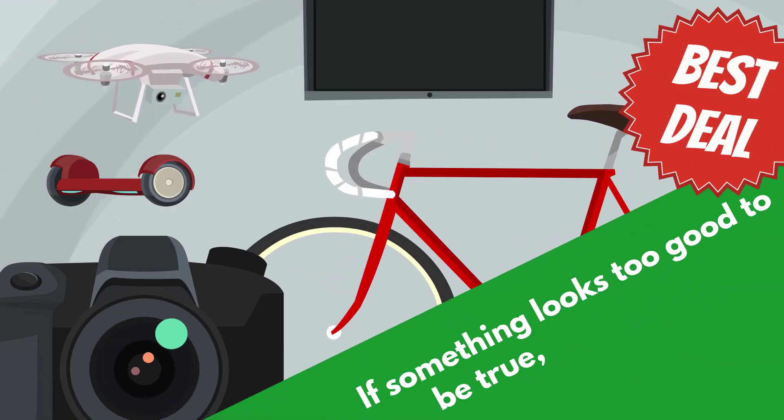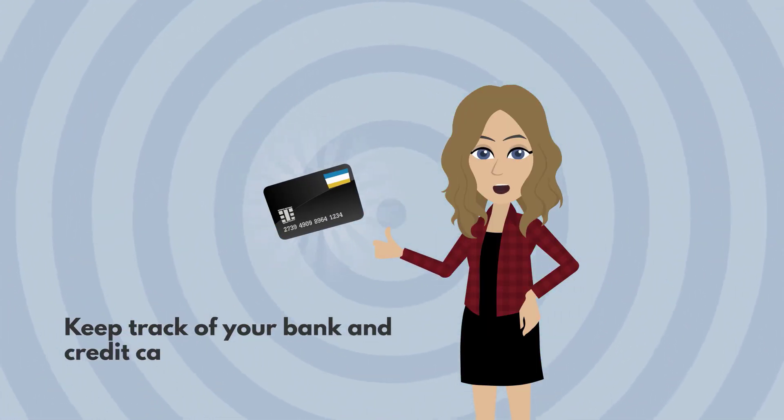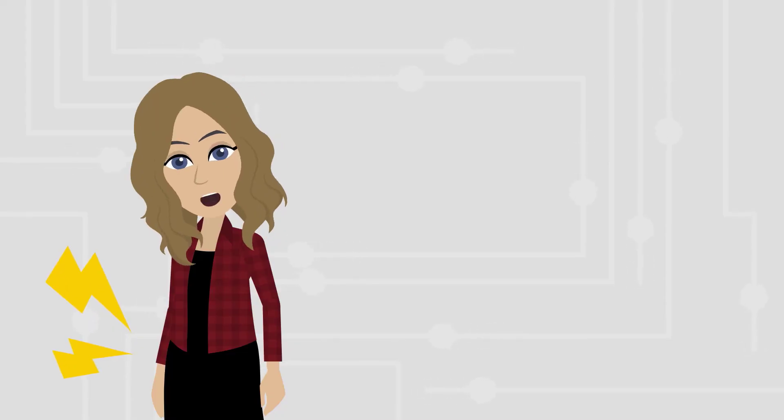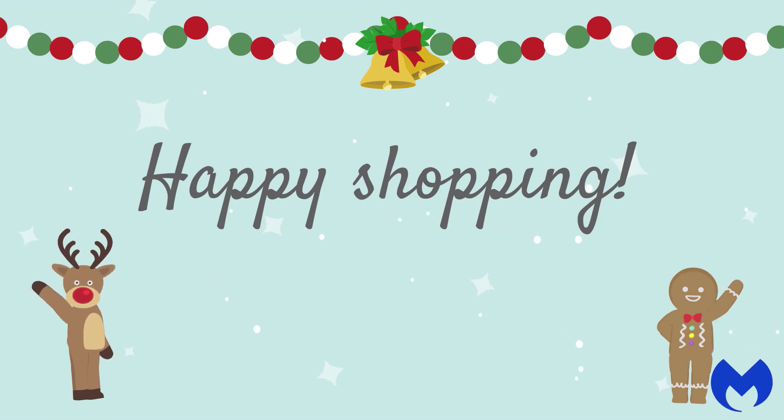Keep in mind: if something looks too good to be true, it probably is. Finally, keep track of your bank and credit card statements for any unauthorized activity. Bonus points if you set up alerts for when your credit card is used. Happy shopping!